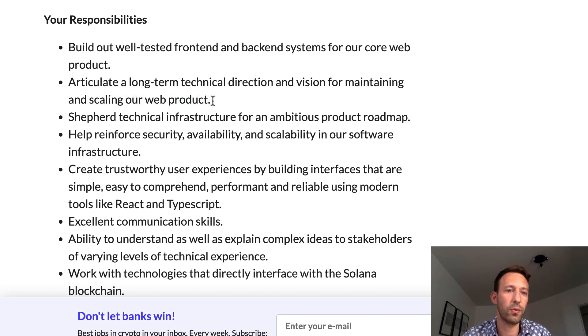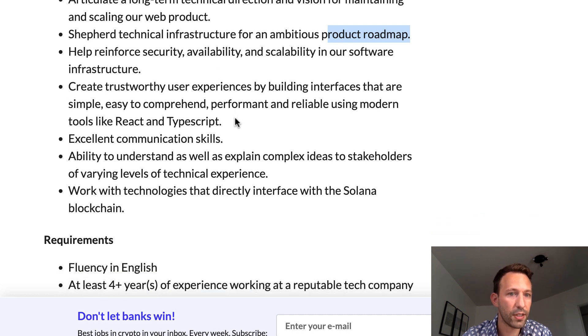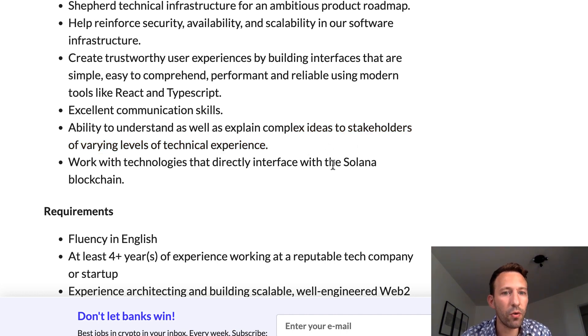It will be really critical that you show them you know how to scale a product. They also mention shaping the technical infrastructure and product roadmap, so you'll need to show some leadership for this position. The stack includes React and TypeScript — TypeScript is now becoming more or less a standard for senior front-end positions. You'll also need the ability to explain complex ideas to stakeholders, which seems quite senior, and you'll be working with Solana — a very important detail.